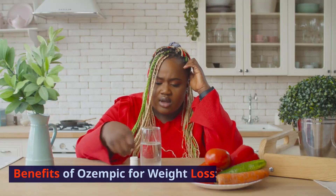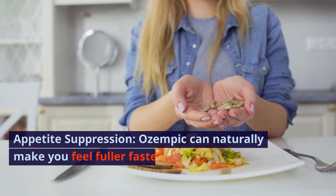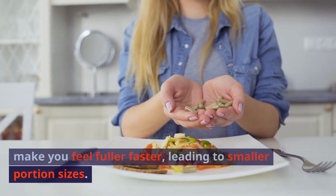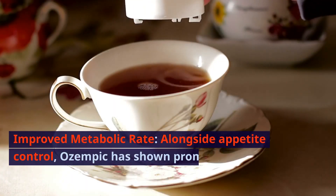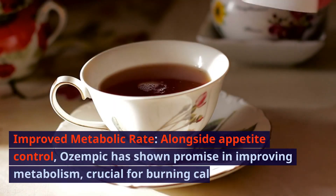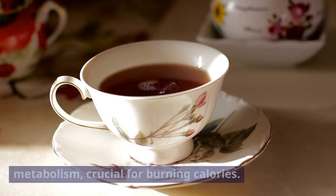Benefits of Ozempic for weight loss. Appetite suppression: Ozempic can naturally make you feel fuller faster, leading to smaller portion sizes. Improved metabolic rate: alongside appetite control, Ozempic has shown promise in improving metabolism, crucial for burning calories.